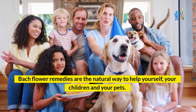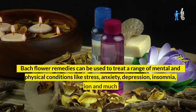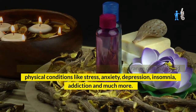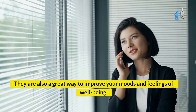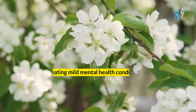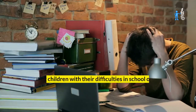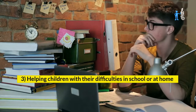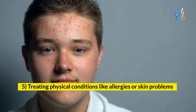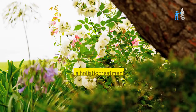Bach flower remedies are a natural way to help yourself, your children, and your pets. They are safe, gentle, and effective, and can be used to treat a range of mental and physical conditions like stress, anxiety, depression, insomnia, addiction, and much more. The five major benefits of using Bach flower remedies include: one, treating mild mental health conditions; two, improving moods and feelings of well-being; three, helping children with difficulties in school or at home; four, helping pets with behavioral problems; and five, treating physical conditions like allergies or skin problems.